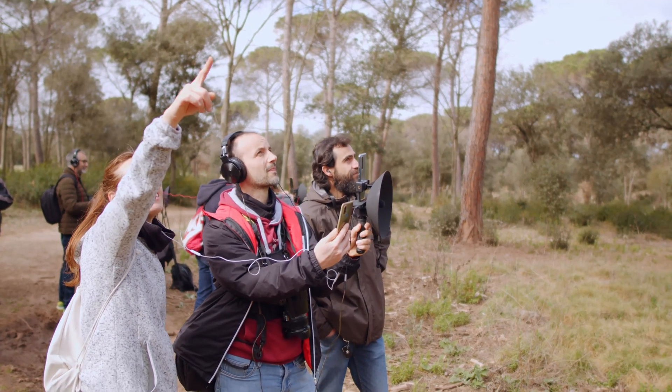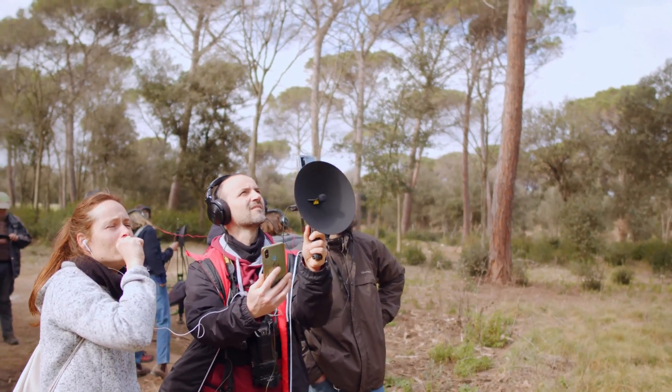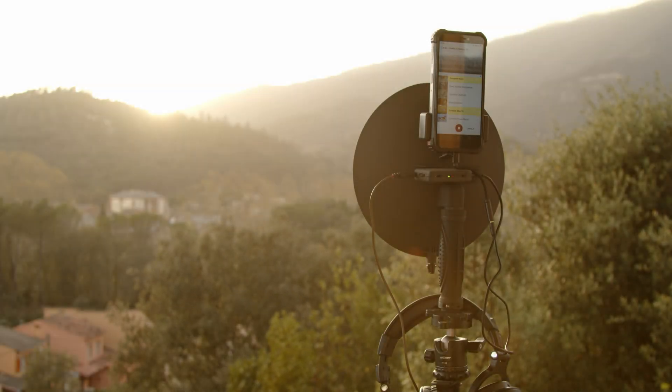Portable, high quality and multifunctional. Everything you need in a single device. BirdMic is the new way to enjoy birds.